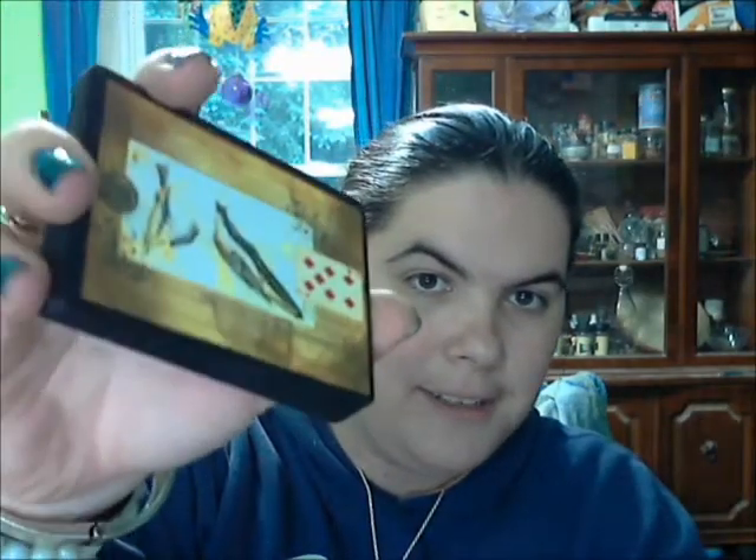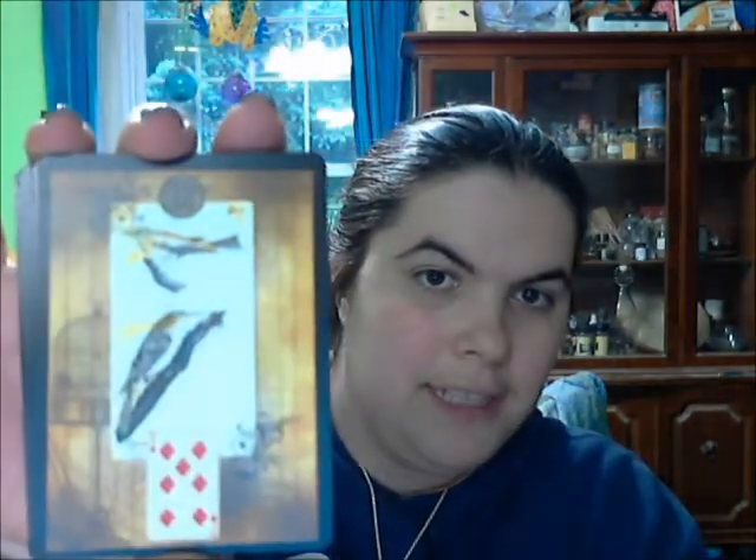I wanted to share it with you because I actually really like the black borders around it. I like the fact that when you hold it up, it's black — I think that's really cool. So I thought I would share it with you. Have a great day and blessed be, bye-bye.